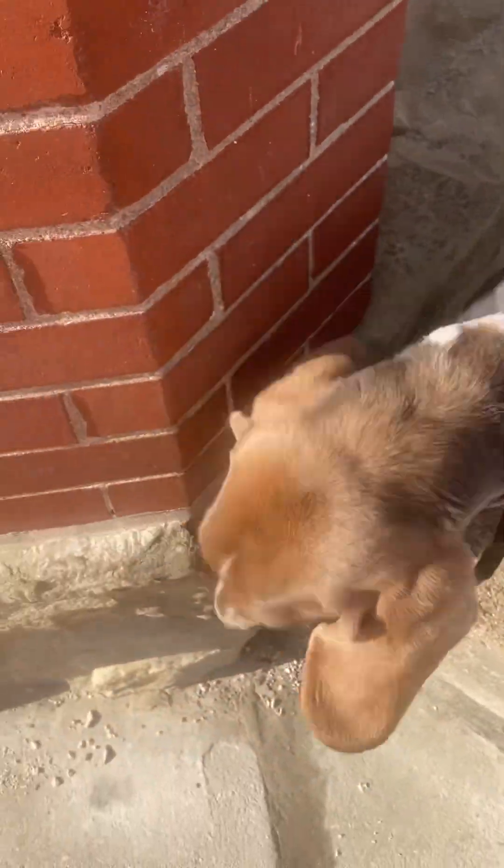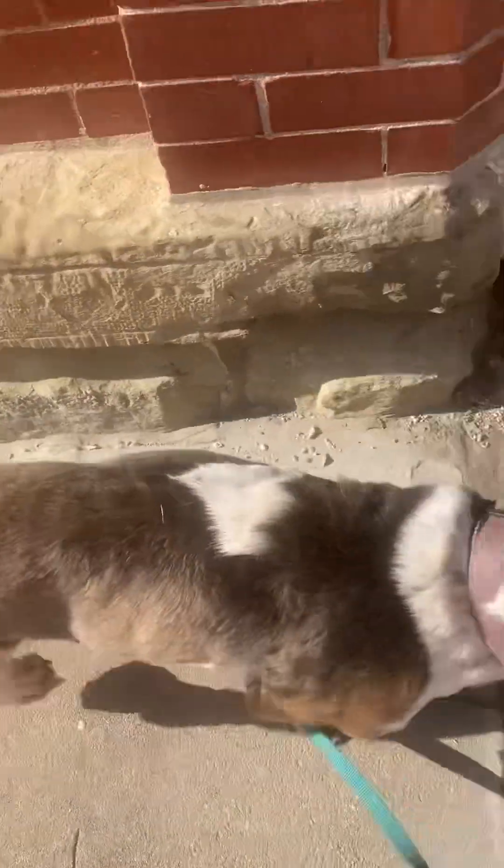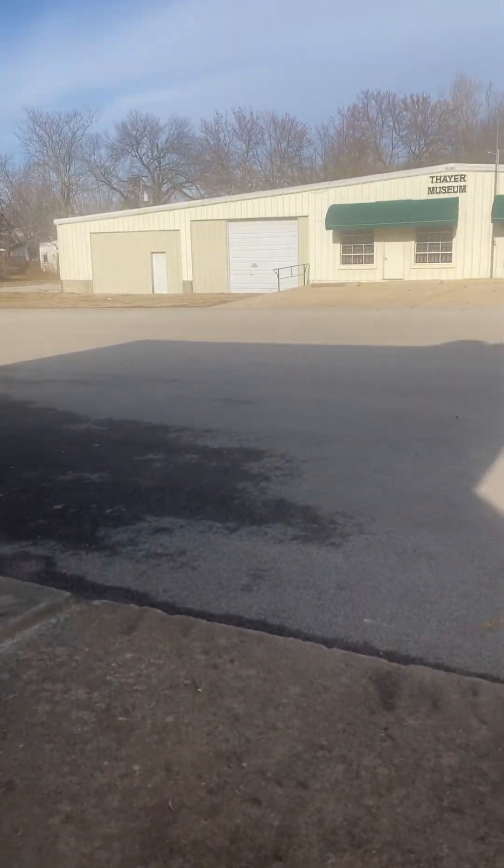Hi. So this is Basshole Number Two, Winston. And we are in Thayer, Kansas.